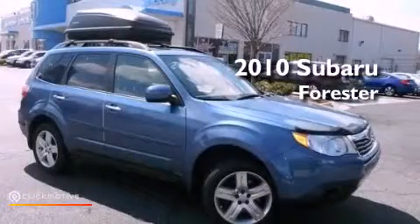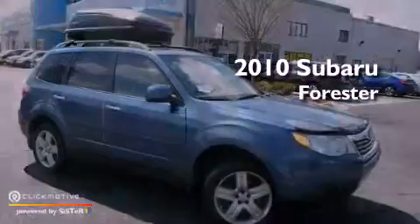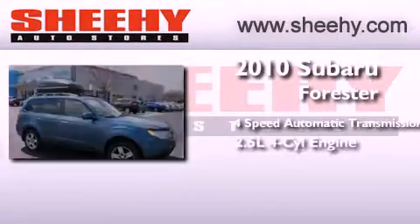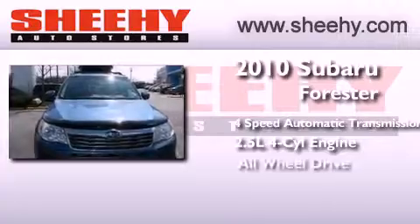This is a 2010 Subaru Forester. This crossover has an automatic transmission, an inline four-cylinder engine, and all-wheel drive.